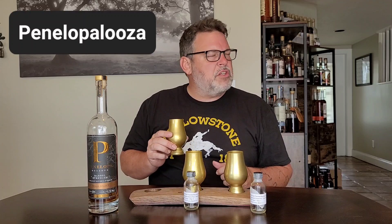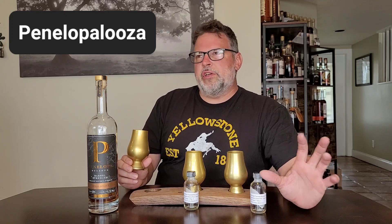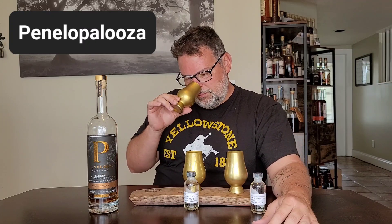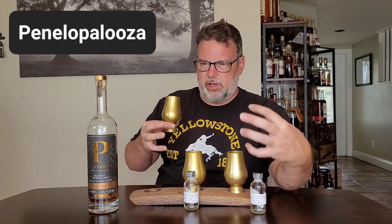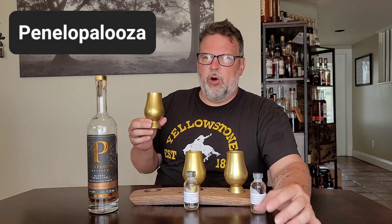Let's nose char 5 — the heaviest char. I think they call it alligator char. Now this is starting to get a little bready: it's like chocolate danish, chocolate croissant, chocolate and bread. Dates, almost fig. The fruit becomes dark, rich, like compote fruit, like stewed fruit. And the oak is really dark but sweet — all that caramelized sugar coming out of that heavily charred oak. And there's a hint of a spice that I think is coming from the rye.